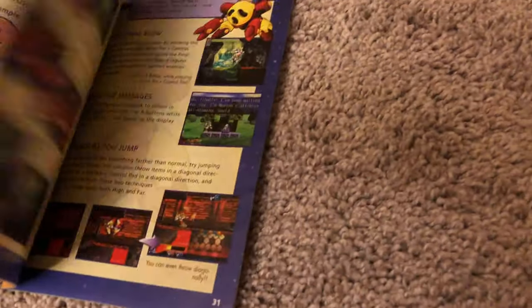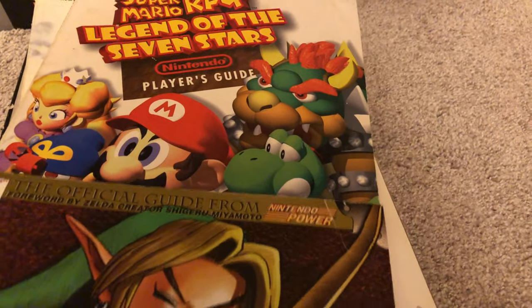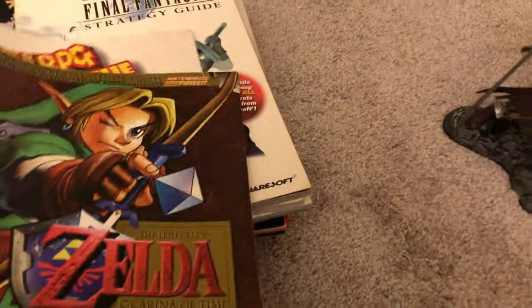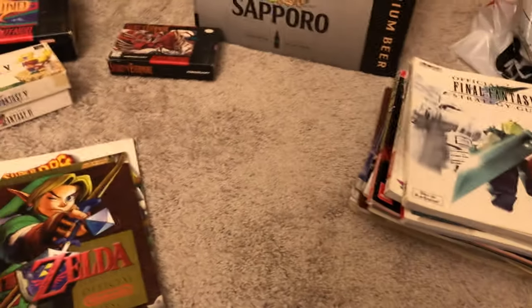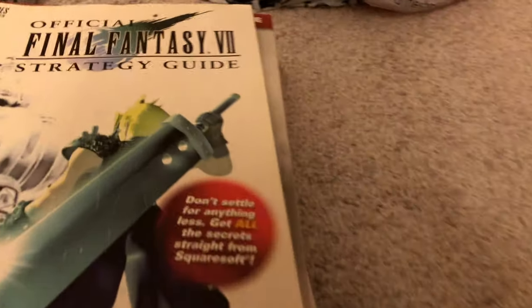Here's a Mischief Makers N64 instruction booklet — don't know why I didn't have these in the actual boxes. I do have the box for this game but anyway. Here's the Legend of Zelda: Ocarina of Time official Nintendo Player's Guide, and one of my favorite RPGs of all time, the Super Mario RPG: Legend of the Seven Stars player's guide. I had a subscription to Nintendo Power back in the day when that magazine was still around. I didn't even have a Super Nintendo when Super Mario RPG came out — I got that system later because I was an NES and Genesis guy in the 80s and early 90s — but that's a story for a different day.